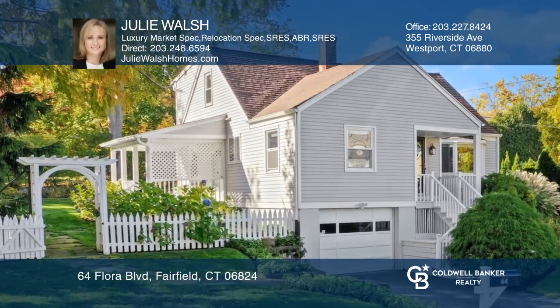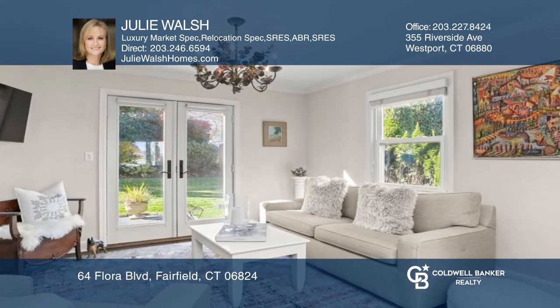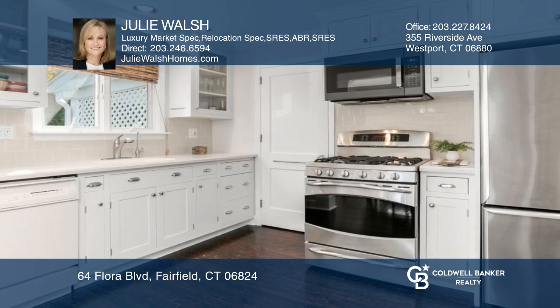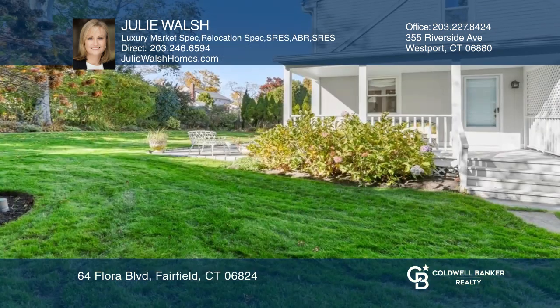This charming, beautifully maintained cape with the flow of natural light throughout and hardwood floors has an open, cozy feel with a dining room, an open custom kitchen, and the living and family rooms open to a picturesque, manicured, landscaped, fenced-in backyard with a bluestone patio.